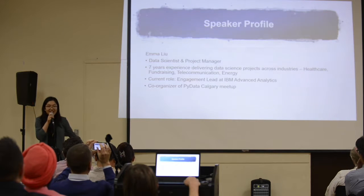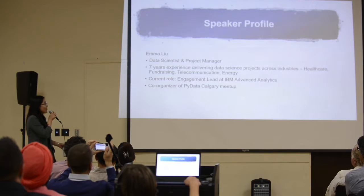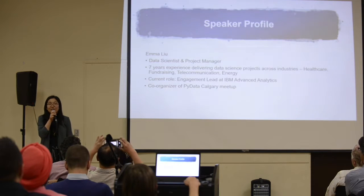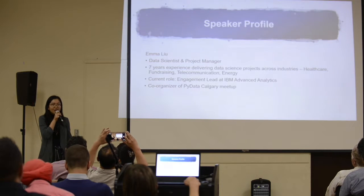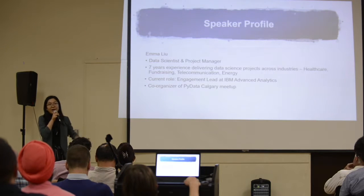I'm also the co-organizer of PyData Calgary Meetup. If you're interested, check us out. Our next meetup should be sometime in August — just Google PyData Calgary and we'll come up.